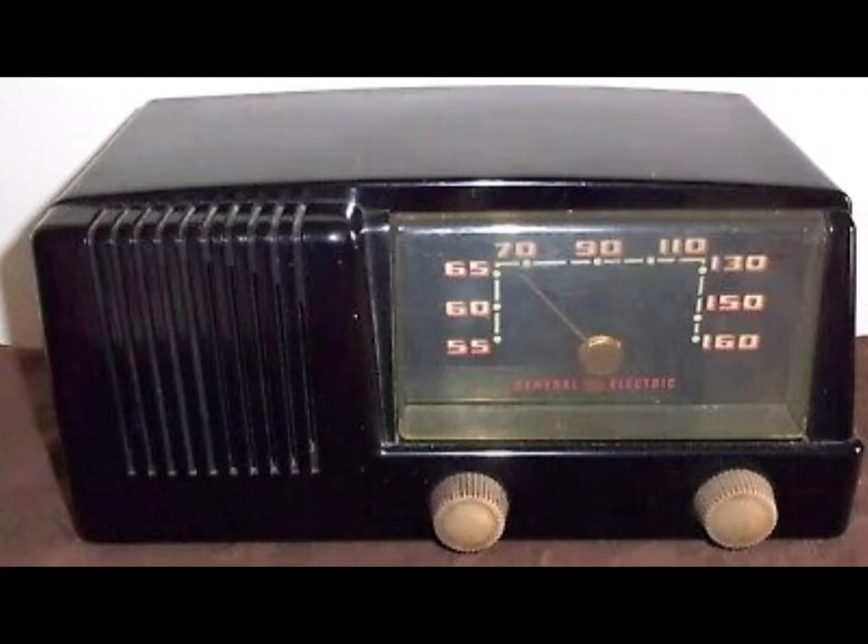The new 1953 General Electric table radio model 412 is tops in performance at a low, low price at your GE dealers. You'll be amazed at the power of this radio, the beautiful tone, sensitivity and reception. See it now at your dealers. The beautiful ebony plastic cabinet will harmonize anywhere in your home. See it now at your dealers.